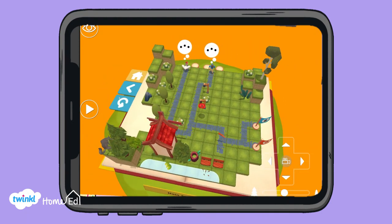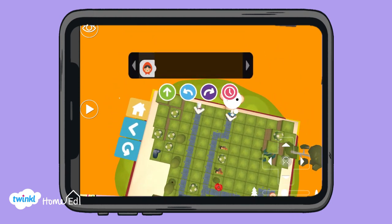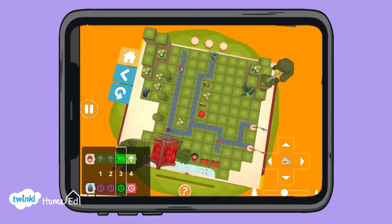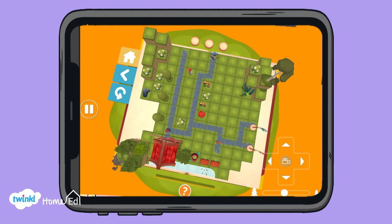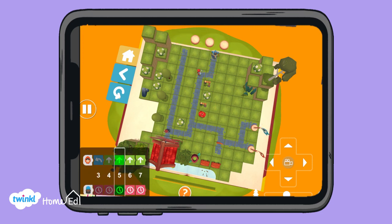It's really simple and easy to use, putting in the different codes to direct Little Red Riding Hood and the woodcutter around the story and the book. This is definitely our top number one resource for coding and we just really enjoy playing with it. It builds on everything we've learned from the previous resources as well.